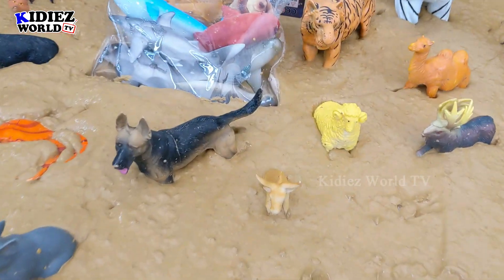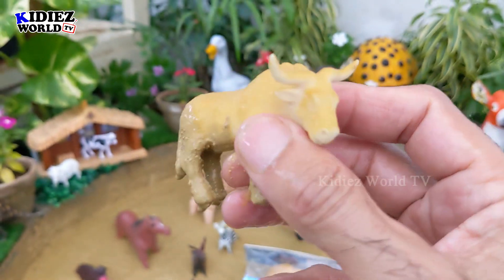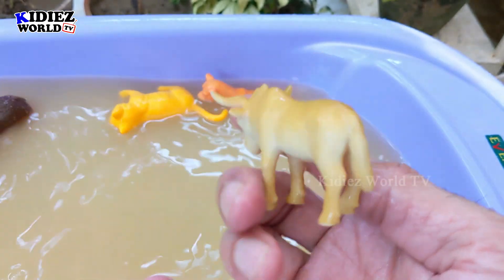Beautiful wild animal. And the next one we have is Bison. Bison is a very big wild animal, a wild beast. Let's wash him. Here we go — Bison.